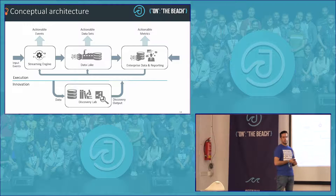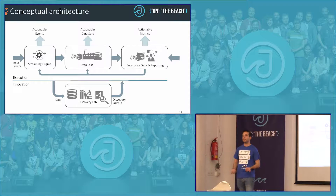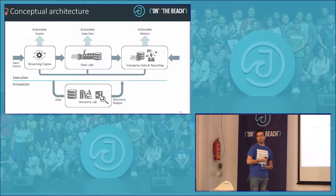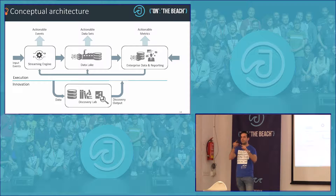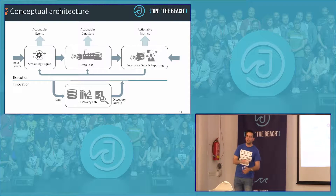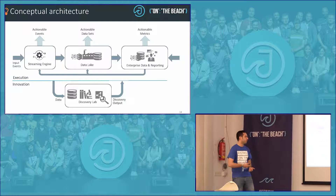I found many customers who think big data is going to replace the Oracle database or the relational database, and this is not true. The solutions complement each other. For example, in big data we don't have foreign keys, so you lose table relationships. There are many things where you realize they don't replace each other — they help each other to have a unified data lake and great business value.